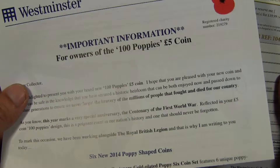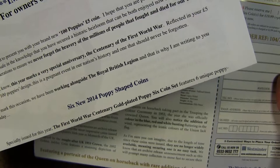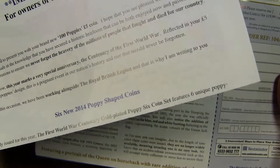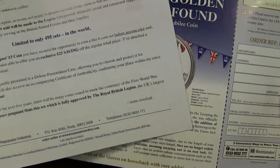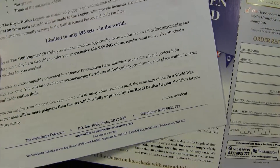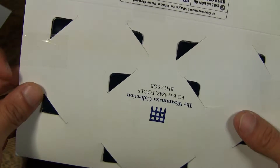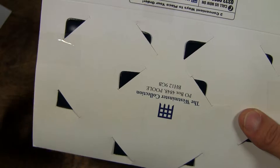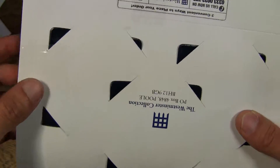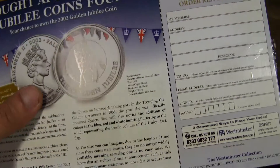That's some important information about the coin — obviously that's the receipt that came with it as well — and let's open this up.